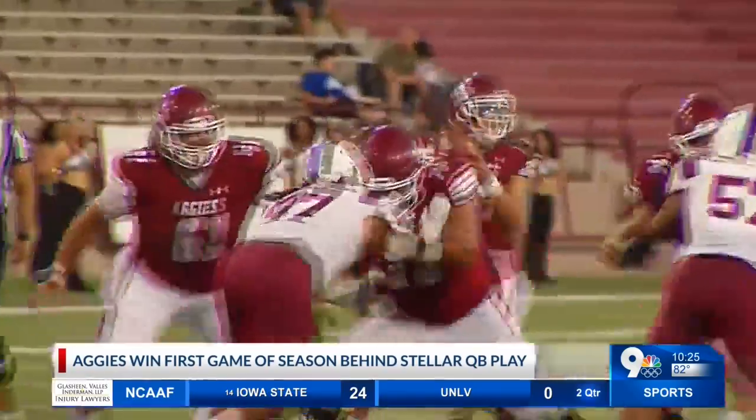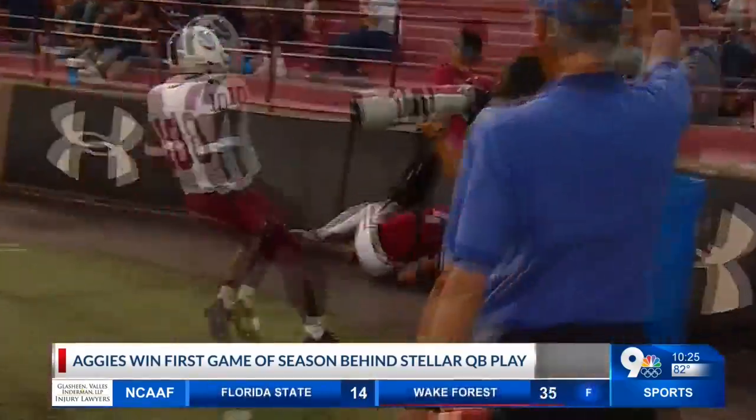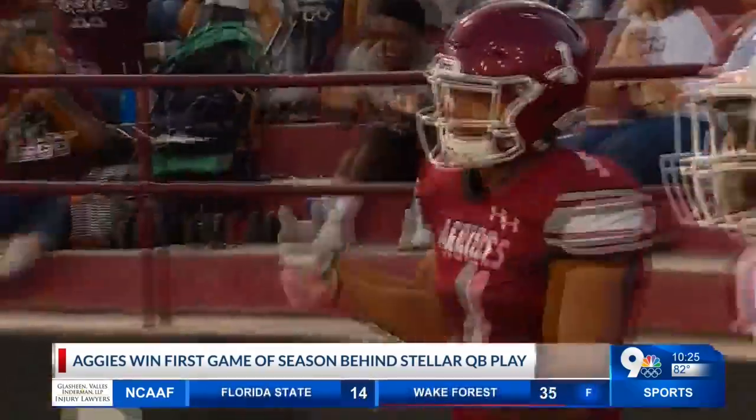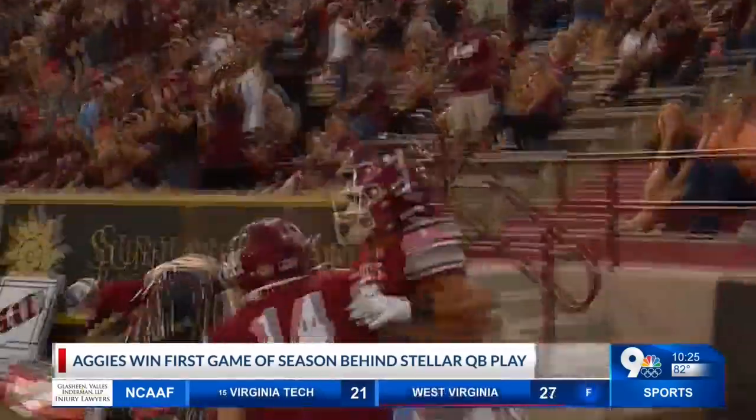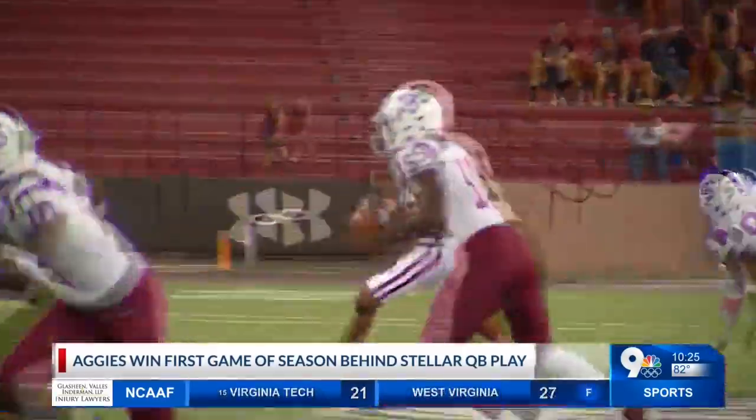He didn't do as well as we needed him to, especially when they started pressuring. He just doesn't have enough experience to handle that part of things quite yet, and he'll get there. We're close to getting Jonah and Weston back — both of them possibly could have played tonight had we really needed them, but we wanted to try to get out of this game without risking any further injury to those guys so we could hopefully get them healthy moving forward. And we accomplished that, so we'll see where they are this week.